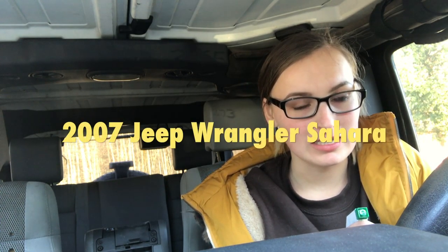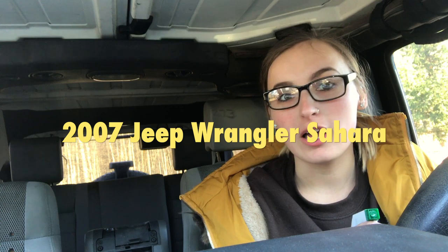Hi guys, welcome back to my channel! This video is going to be the start of something new. My boyfriend and I just bought another Jeep, but this one is very old — a 2007 Jeep Wrangler Sahara. It has been loved like crazy, but it's another Jeep and we're going to fix it up, lift it, and put a lot of mods on it. I'm so excited!